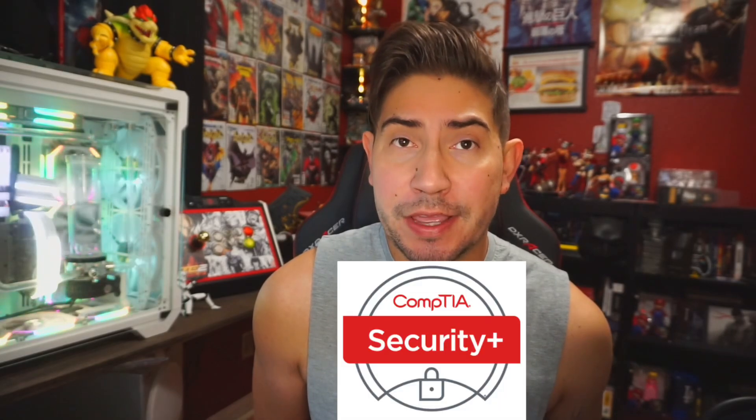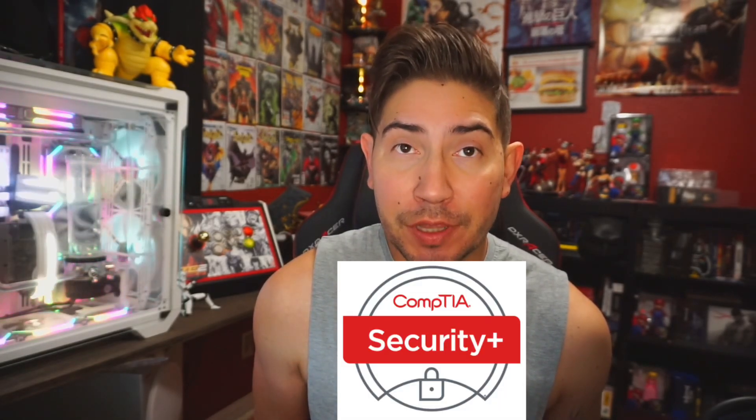It's me, Walter Tuomi, doing a quick update on the top three resources that I'm using to make sure I pass the SY0-701 CompTIA Security Plus exam.